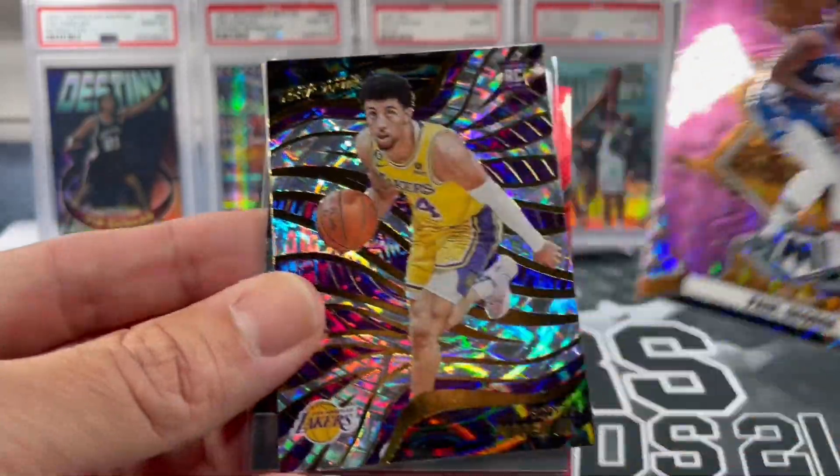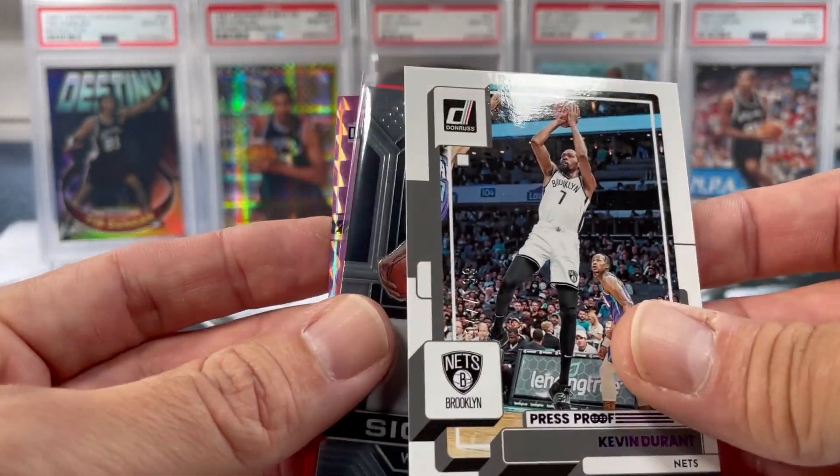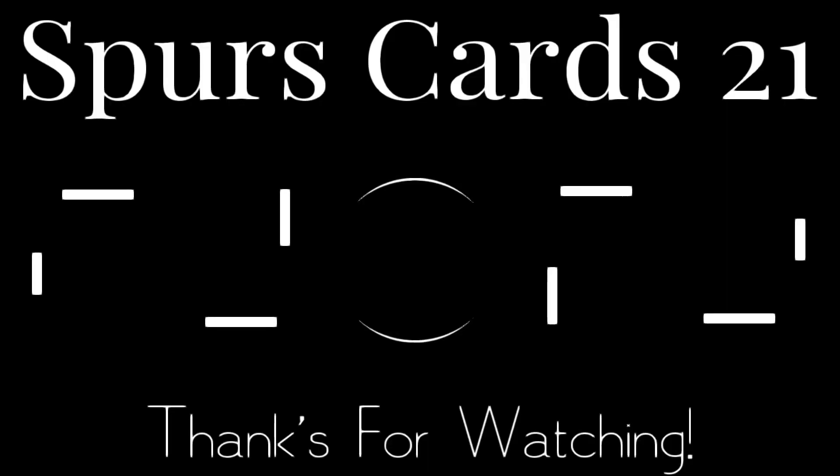Also pulled a Scottie Pippen Jr. fractal and a KD press proof. Thanks for watching!